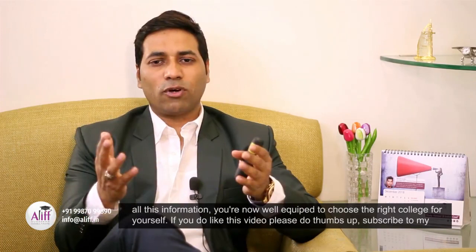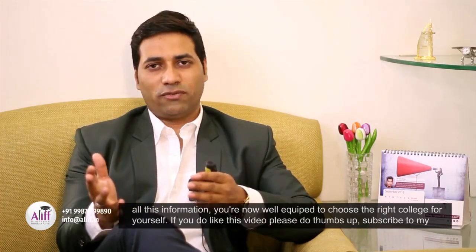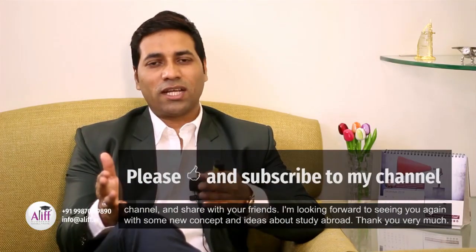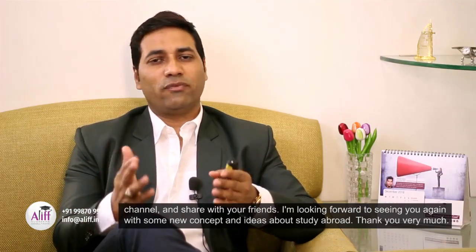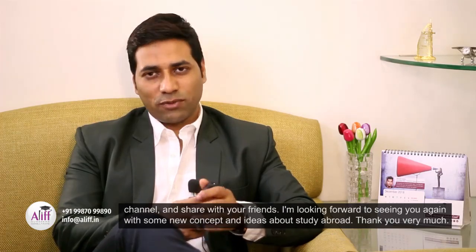I believe with all this information you are now well equipped to choose the right college for yourself. If you do like this video please thumbs up, subscribe to my channel and share with your friends. I look forward to seeing you again with some new concepts and ideas about studying abroad. Thank you very much.